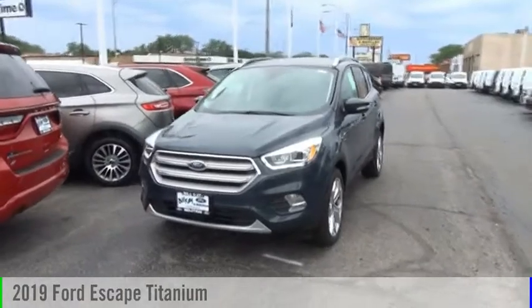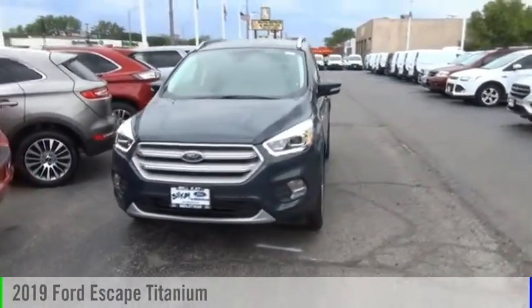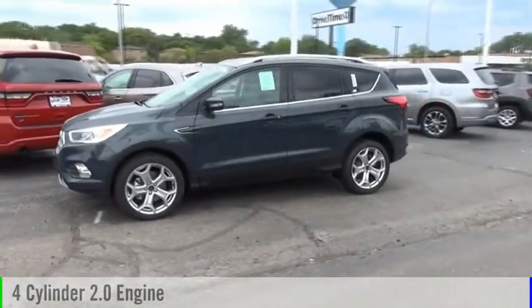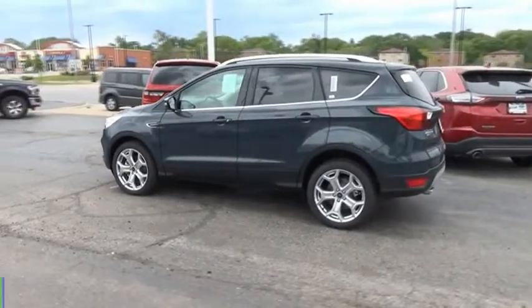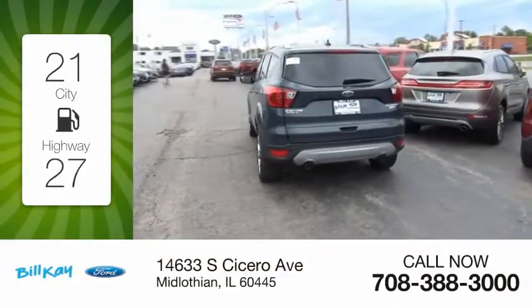Make a great choice today with the 2019 Escape. This vehicle is powered by an all-wheel-drive four-cylinder 2.0-liter engine and comes with an automatic transmission. Great fuel efficiency saves you money by requiring fewer trips to the gas station.